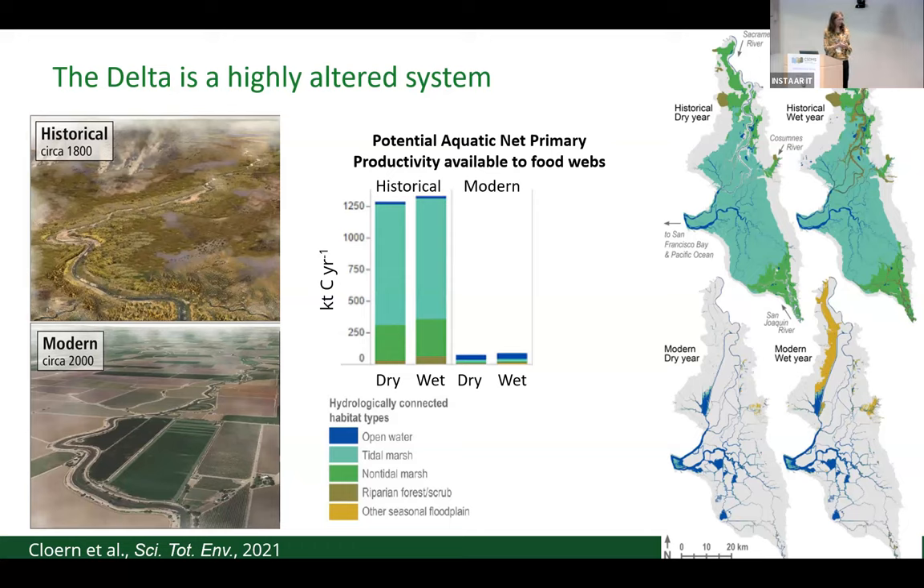This slide gives you a sense of what the Delta used to look like historically. It was well-connected to its floodplain, almost fully occupied by tidal and non-tidal marshes, and it was highly productive. Today the Delta looks much more disconnected. The gray areas are predominantly agricultural, with levees separating the main waterways from the surrounding landscape. Together with that change, about 89 percent of the food supply to the food web has been lost. We've also seen dramatic declines of important native and commercial fish species, including Chinook salmon. Many of those species are now threatened or endangered.